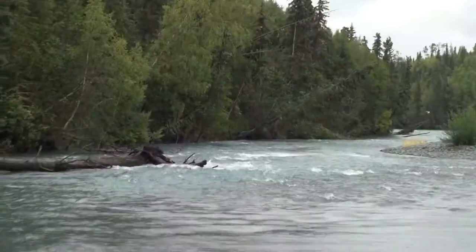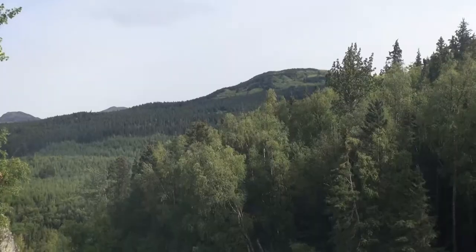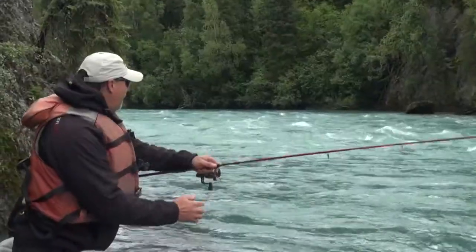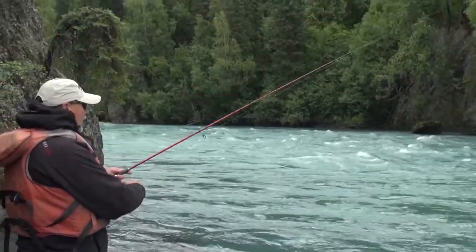There are some very stark differences in the Kenai from the lower end of the river to the upper end. The lower end is wider and slower. The upper end is much narrower and much faster — you don't even really feel like you're on the same river. The lower river gets into urban fisheries, while the upper river is more wilderness-style fishing. So there's something for everyone on the Kenai River.